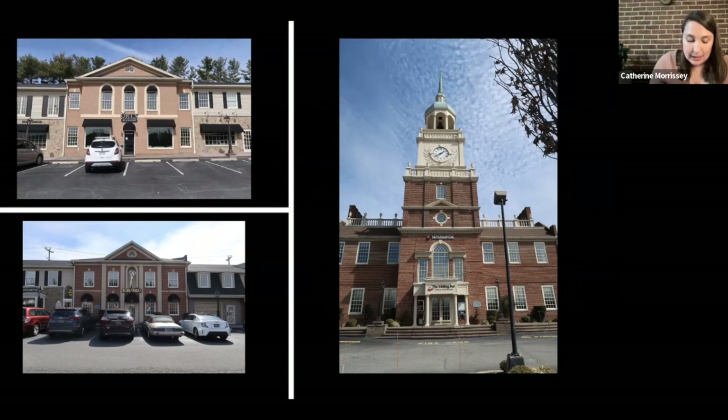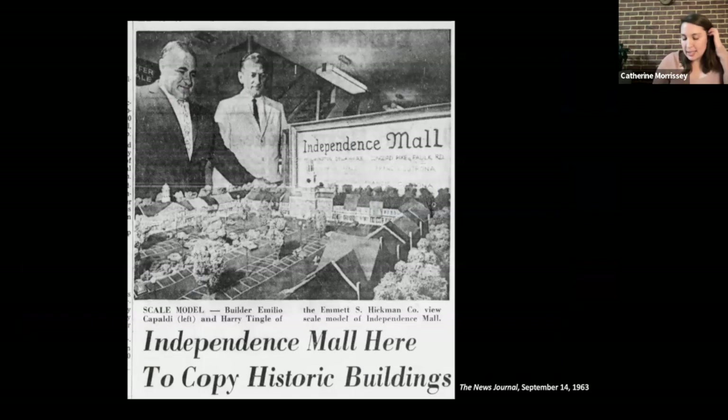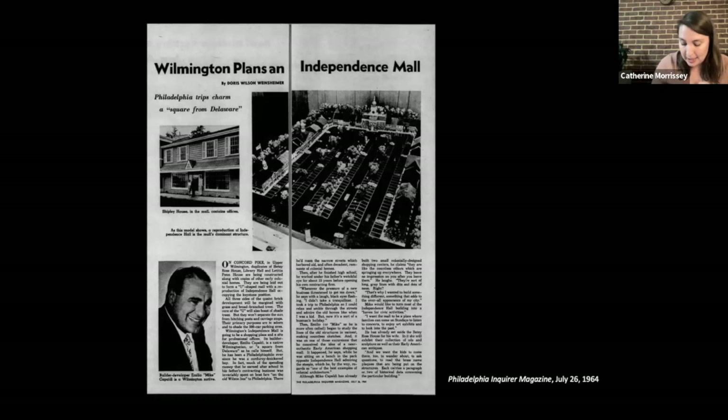While the construction of Independence Mall was perhaps seen as gimmicky by some observers, the impetus behind the construction was far more complex. Capaldi was a first-generation Italian-American citizen, and for him, love of his country, American history, and colonial architecture were a balm to the stress of everyday life. In an article about Capaldi and the Independence Mall project published in the Philadelphia Inquirer magazine in 1964, he stated: whenever the pressure of a new business threatened to get me down, I didn't take a tranquilizer — I took a trip to Philadelphia, so I could relax and amble through the streets and admire the old homes like when I was a kid.